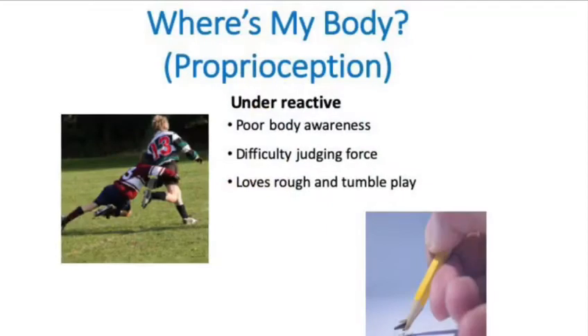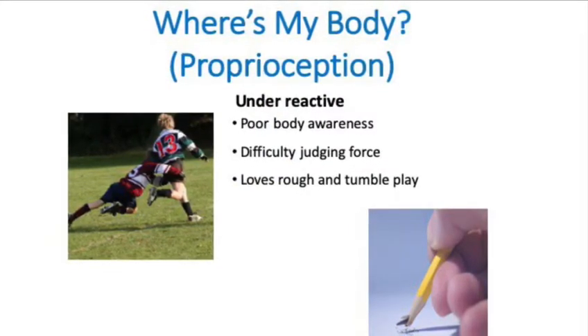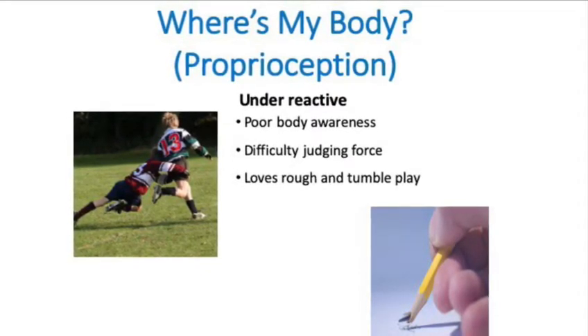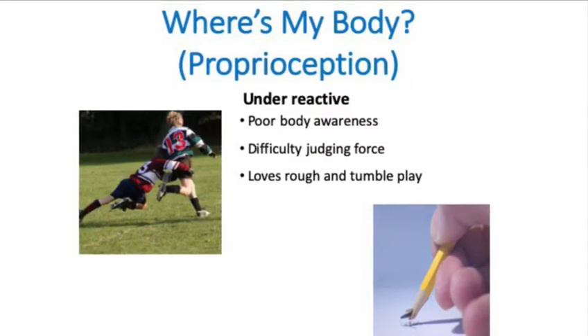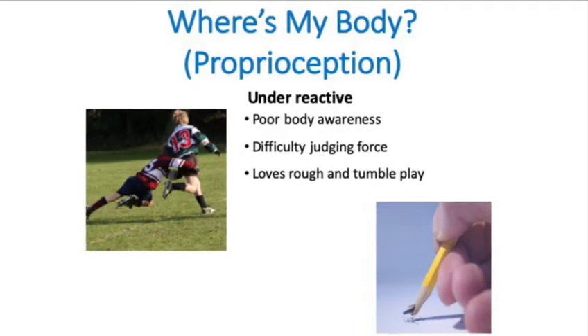Without efficient proprioception, a child might look clumsy. They might be bumping into things, be fidgety, take longer to learn new tasks, or might get into trouble for spilling or breaking things. They might also love really tight cuddles and rough and tumble play.